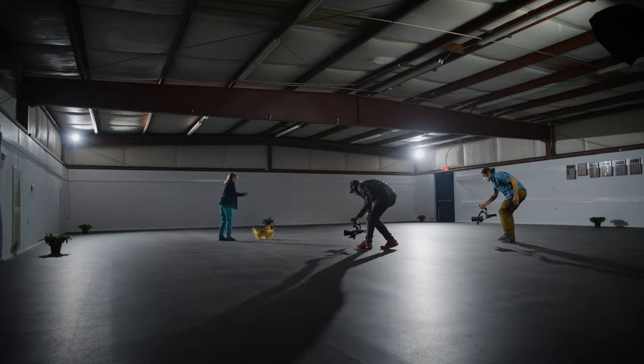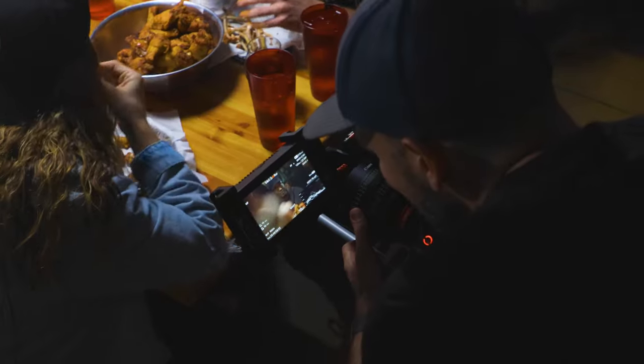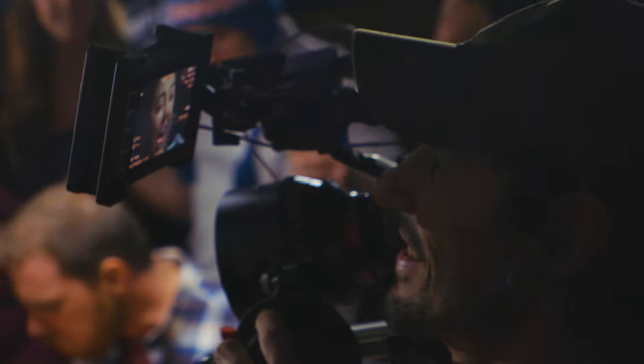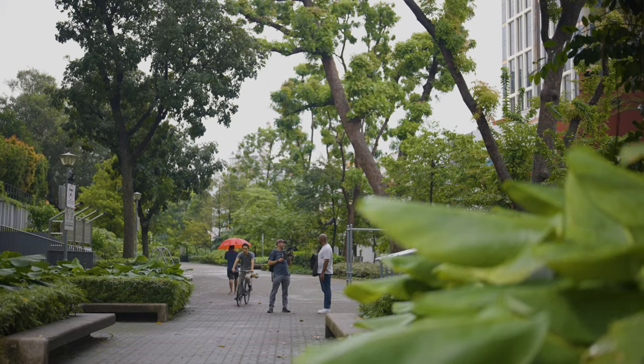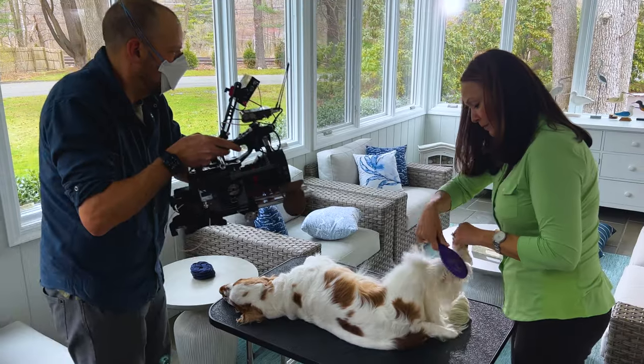We think a lot about the visuals, about how to make this beautiful, how to make it look distinctive. And I think that's one of the things people are going to really dig about. When we were thinking about the overall feel of the series, I knew that I wanted to emphasize the various characters in a way that stood out and felt a little different than a lot of documentary programming.